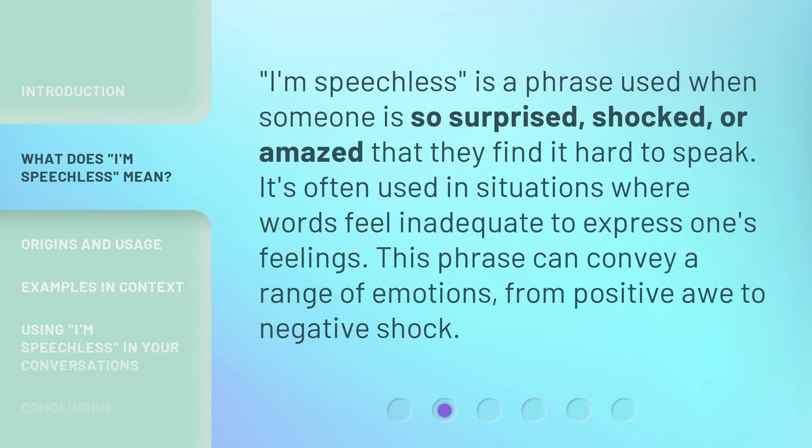'I'm speechless' is a phrase used when someone is so surprised, shocked, or amazed that they find it hard to speak. It's often used in situations where words feel inadequate to express one's feelings. This phrase can convey a range of emotions, from positive awe to negative shock.